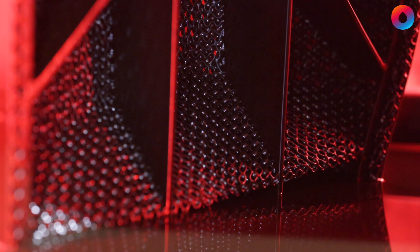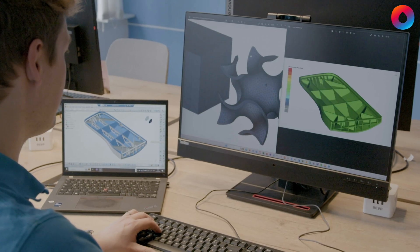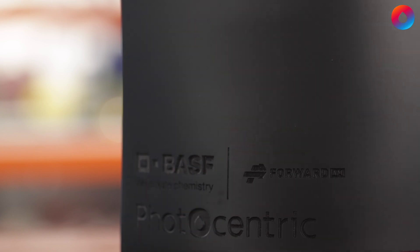Adding a lattice structure to the part and optimizing the rip design for the additive technology that we're using enables us to control warpage during the print and during the post process, which gives us a dimensionally accurate end use part.